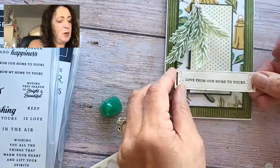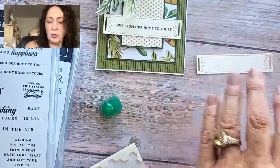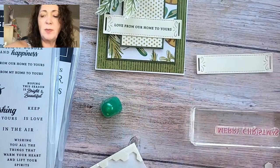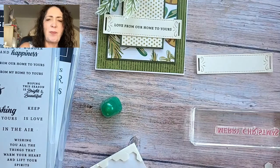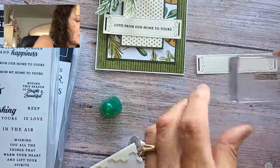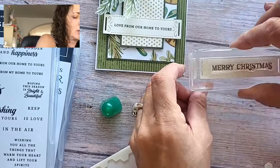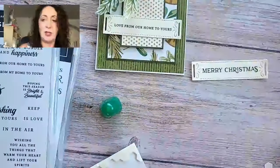Now I have to decide — do I want the 'Love from our home to yours' sentiment, or the Merry Christmas from the Reindeer Fun? I'm going to stamp in Old Olive. Normally I would stamp in Mossy Meadow but my Mossy Meadow ink pad is kind of light and not doing very well — I need to replace it. So Old Olive it is, which is also in this paper. Here's the Merry Christmas stamp — I'm hoping it's straight. Actually, I did that quite perfectly!